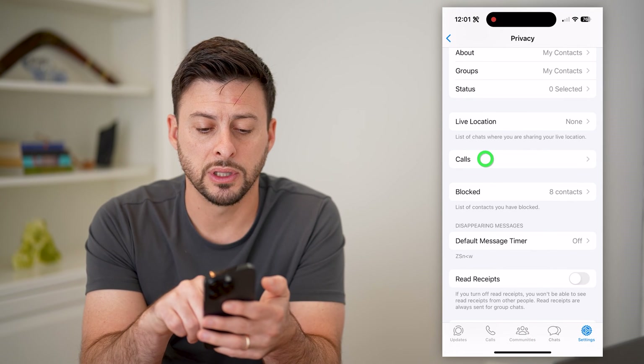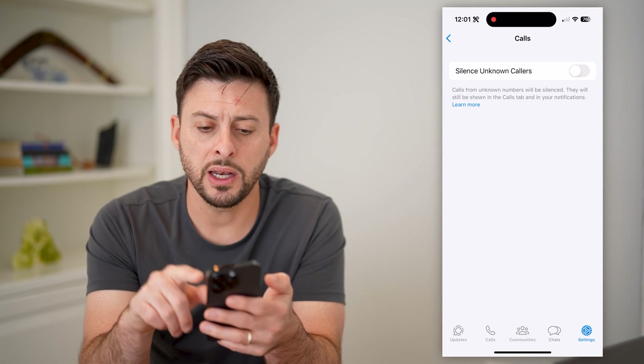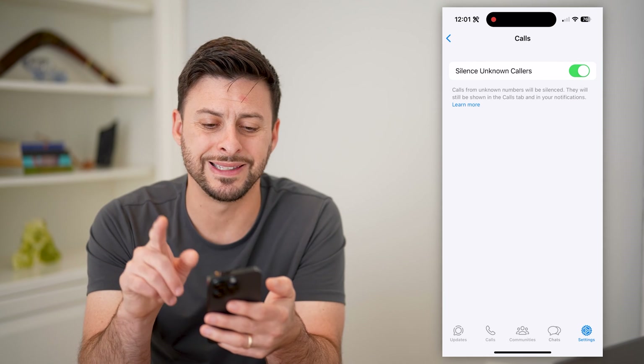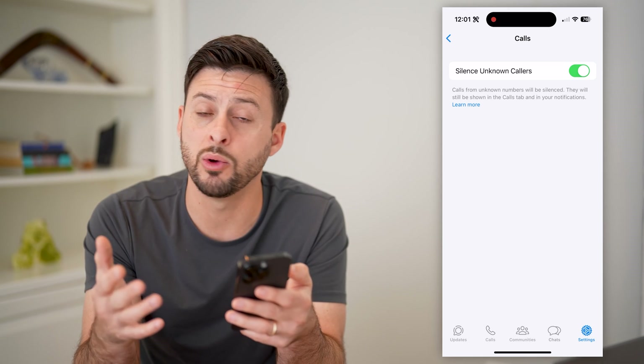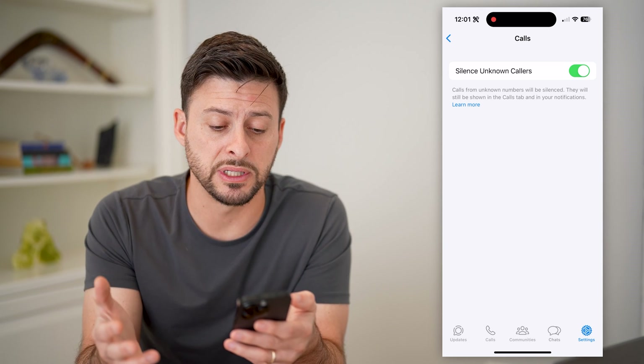And if you scroll down, you can see Calls. Let's tap on that. Now all you have to do is toggle on Silence Unknown Callers. This essentially will not block them, but it won't ring — those calls will be silenced.